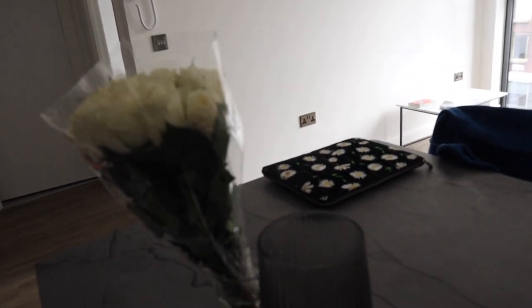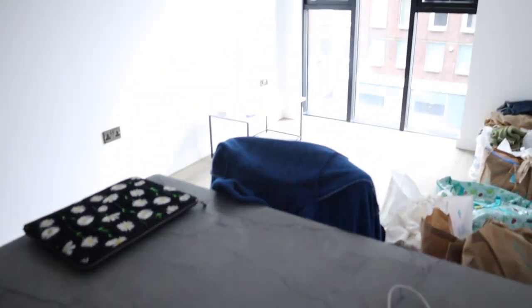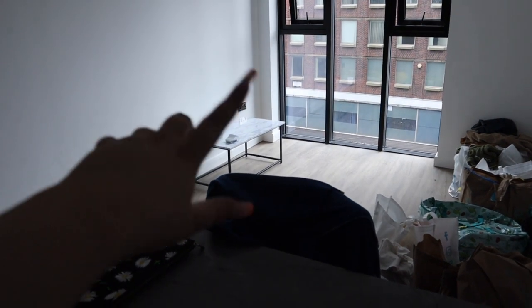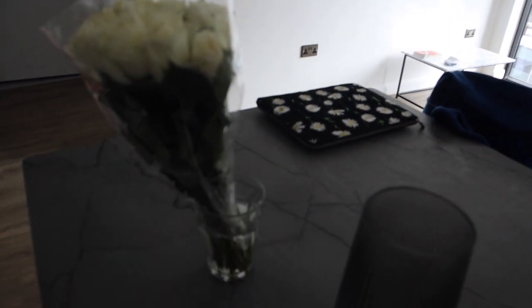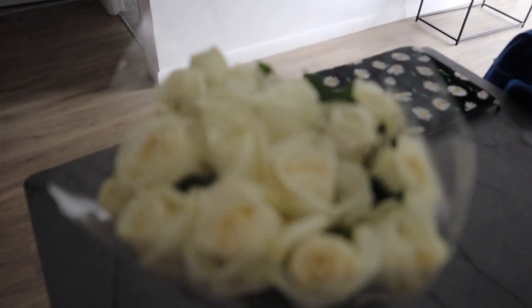I'm not sure if I managed to show this yesterday, but when Ems came around last night she gave me flowers as a little moving-in present and a card. I went to Primark and got a vase because at the moment they're just in a glass cup — I got this vase for three pounds fifty, how pretty is this! I'm going to sit it on top of there so it gets light. They're absolutely stunning.